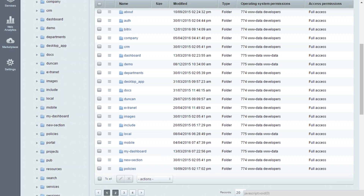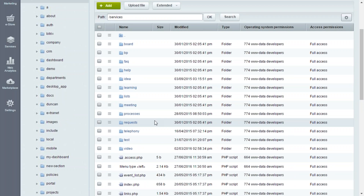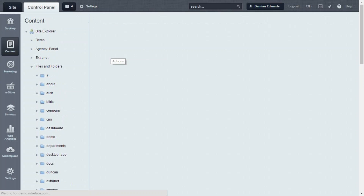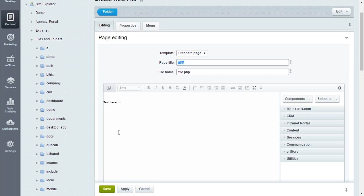We're going to add a page to the services section, so if I click into the services folder, it's a simple case of clicking the Add button and adding a file. You can see the editor tool here that allows you to format your text.